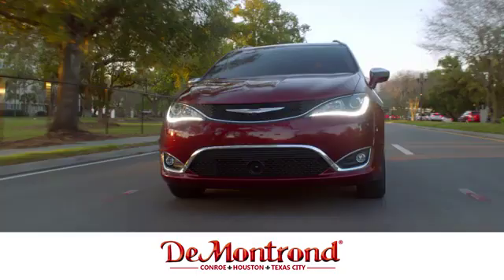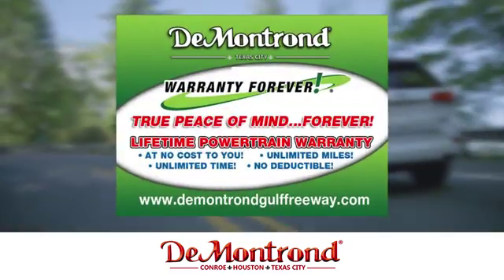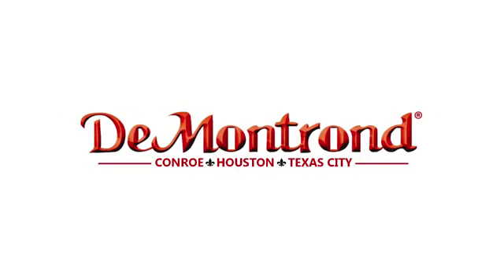Buy with confidence at Demontron. With an incredible inventory, competitive financing, top dollar for your trade, plus a real powertrain warranty for as long as you own your vehicle, it's definitely Demontron.